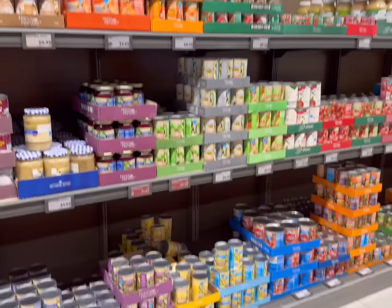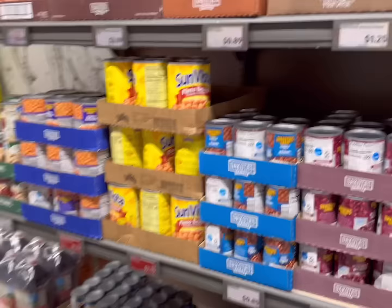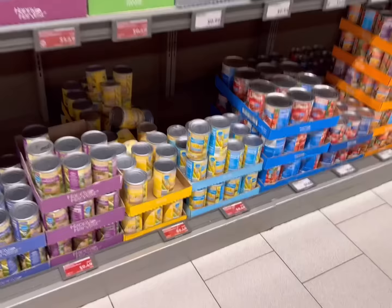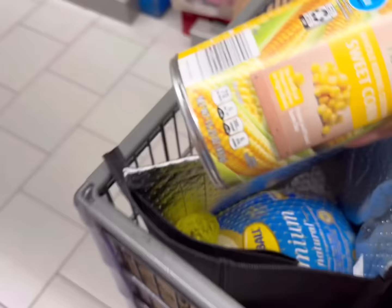Their prices are really great on canned goods right now — 49 cents for green beans, corn, and sweet peas, two for 49 cents. They reduced prices on a lot of food for the holidays. I'm going to be getting three cans of whole corn at 49 cents each.